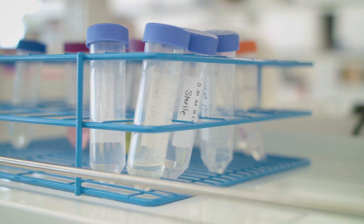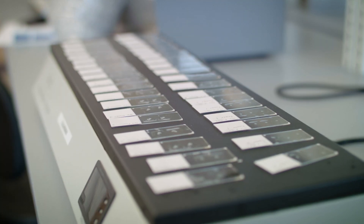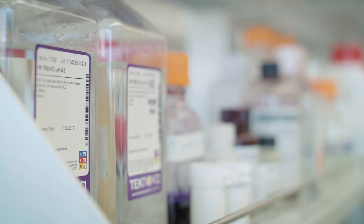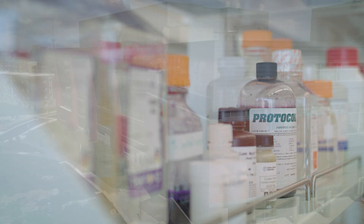We live in an age of technology. As science advances, we find the lines between the traditional disciplines of science blurring as we apply techniques from one discipline to problems in another discipline.